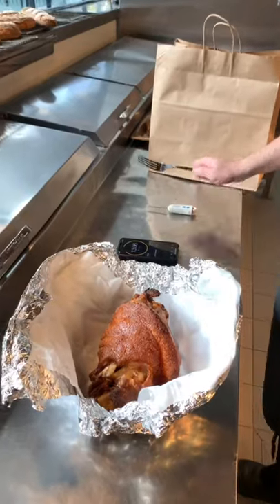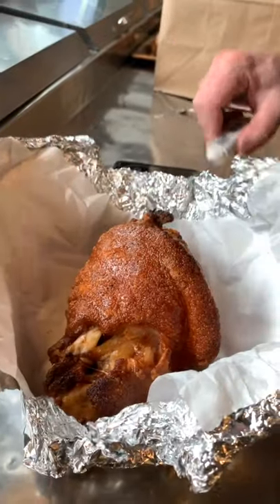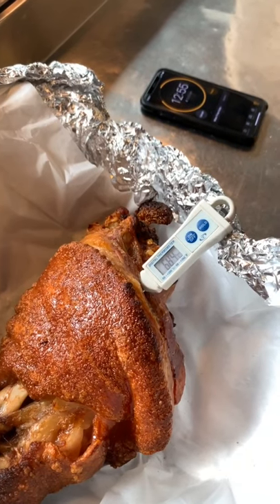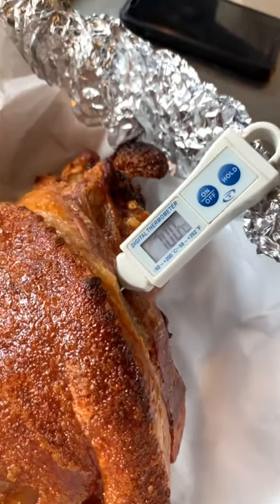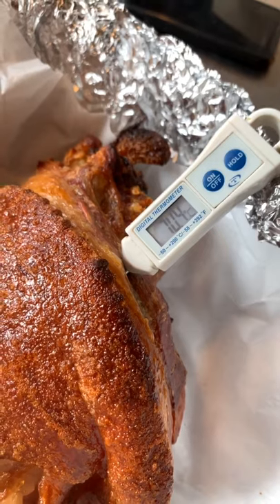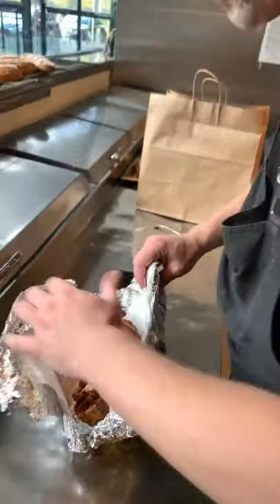Looks good. Still crispy, very crispy. Let's get this internal temperature. Can you believe it? Can you believe it? Completely holding temperature. Amazing. The most beautiful thing about proteins is it does that.